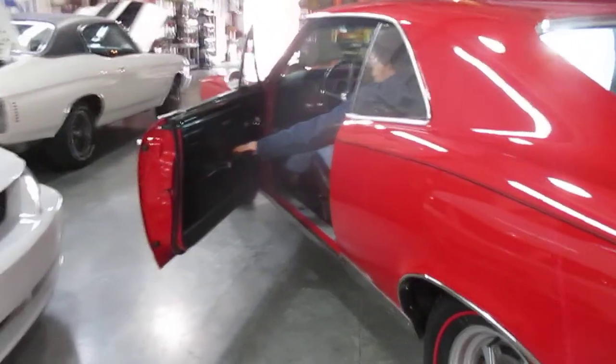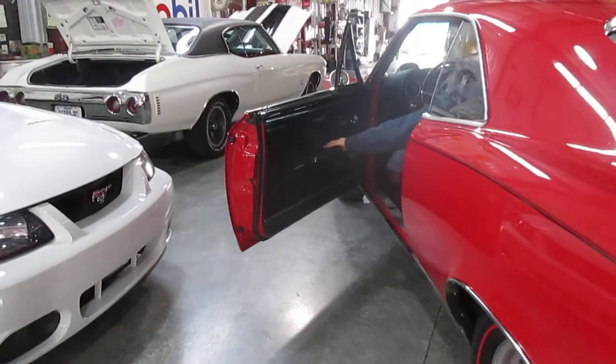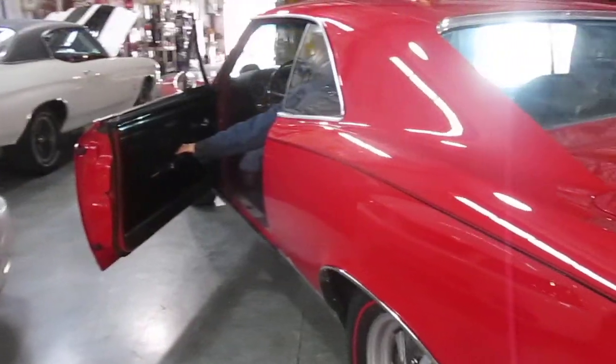Pontiac GTO — real GTO, 242 car. Thanks so much for looking and have a great day. Bye now.